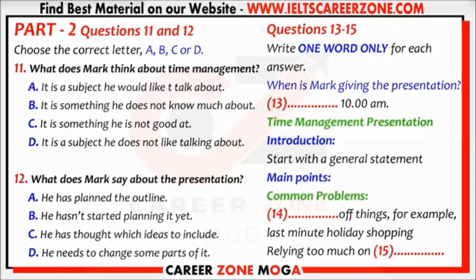Another problem is relying too much on your memory and not writing things down. Do you mean not keeping a diary or a planner to plan the tasks? That's right. For example, writing down what I need to do in a diary or a planner helps me remember what I need to do and makes me more focused on the tasks for the day.